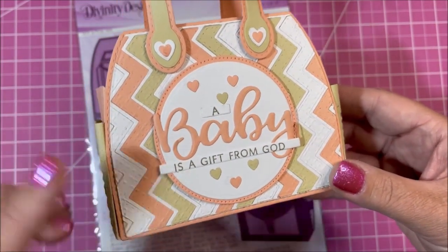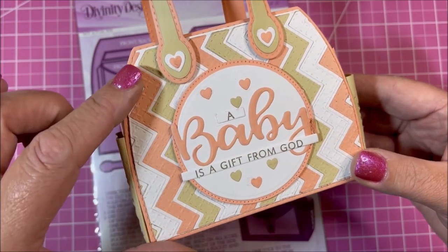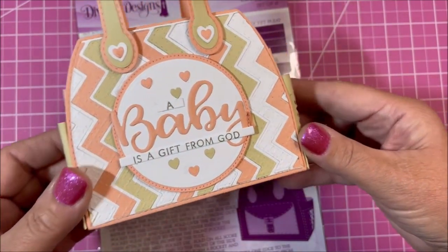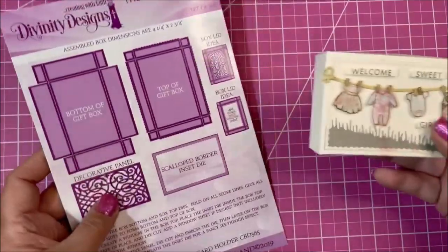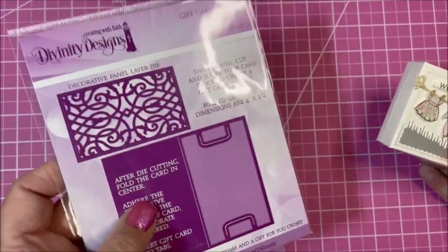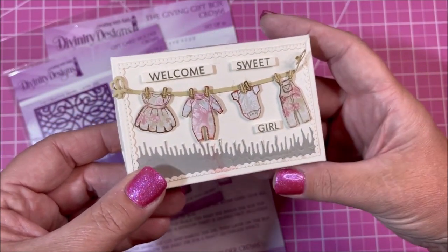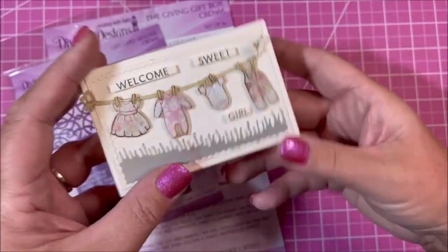This one is interesting because Lisa made it with the chevron background die, so instead of just using designer paper she added some different styles — it's so cute, looks like a little baby quilt. Here's the Giving Gift Box and the gift card holder — you can see how cute and adorable this is. It's a great way to give somebody a gift card if you don't know what they need for the baby.